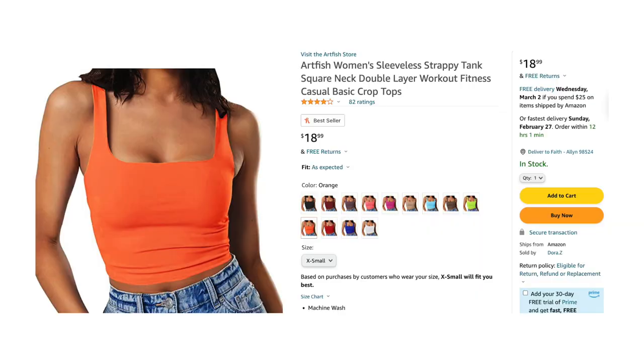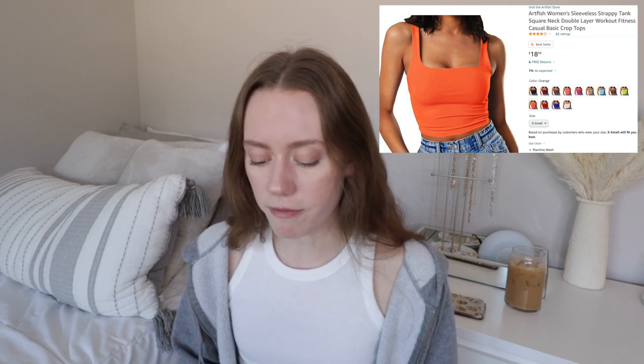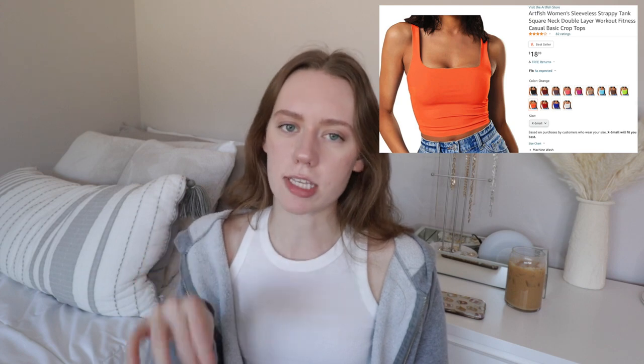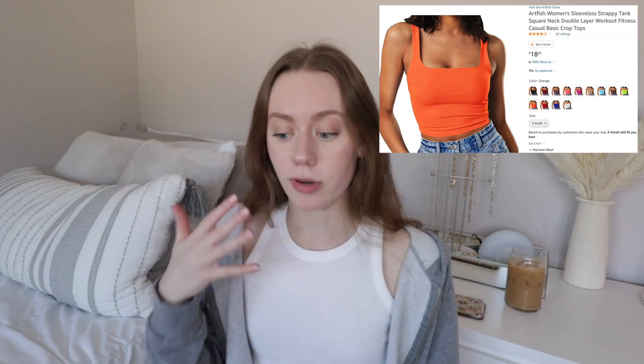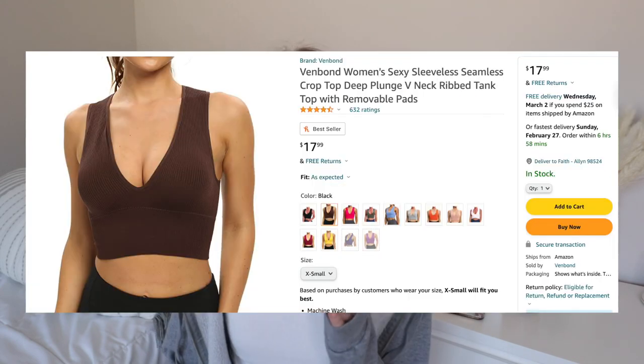You're going to see a lot of basic pieces — I really tried to branch out with color for this video. On Amazon I found a couple basic crop tops I really like; I feel like they'd be great pieces for summertime. I got one last year and wear it all the time. This Artfish Women's Sleeveless Strapless Square Neck Top has a ton of different colors and is very affordable. I saw a video saying you don't need to wear a bra with it, which I absolutely love.